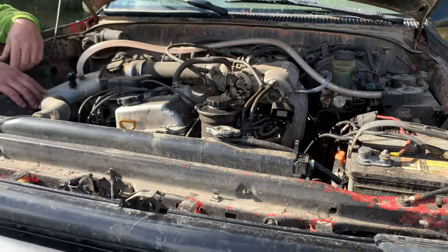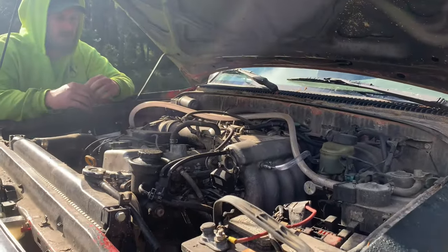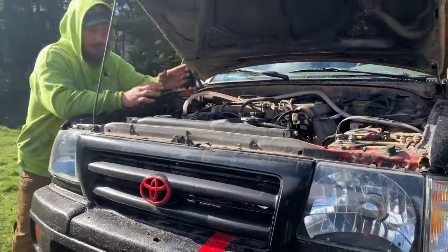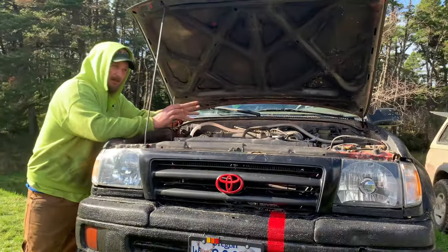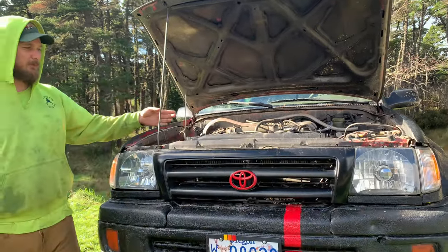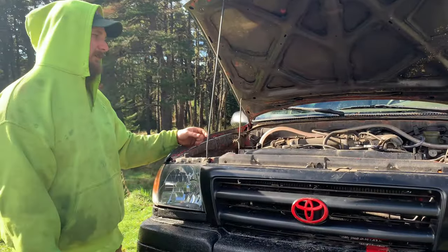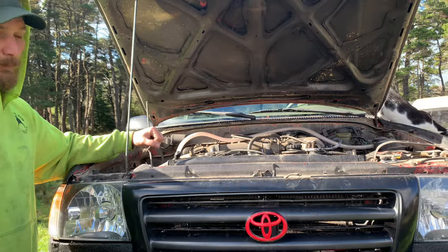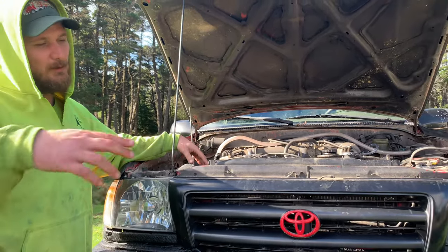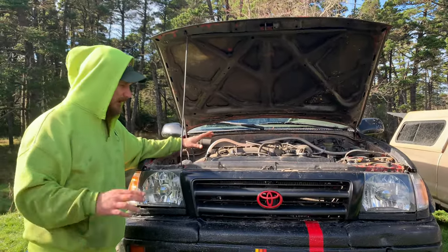The 2.7 liter has 150 horsepower and 177 foot-pounds of torque. Both these engines are phenomenal motors — they really are both great, but they have their pros and cons. A pro of the 2.7 liter is obviously better fuel economy being the four cylinder. They're both tough as heck; you can beat on them, go wheeling in the hills all day long and drive home without worrying about breaking the motor too much.